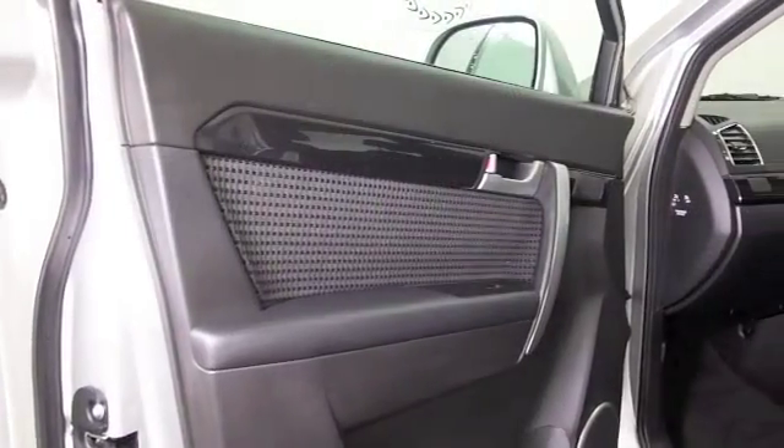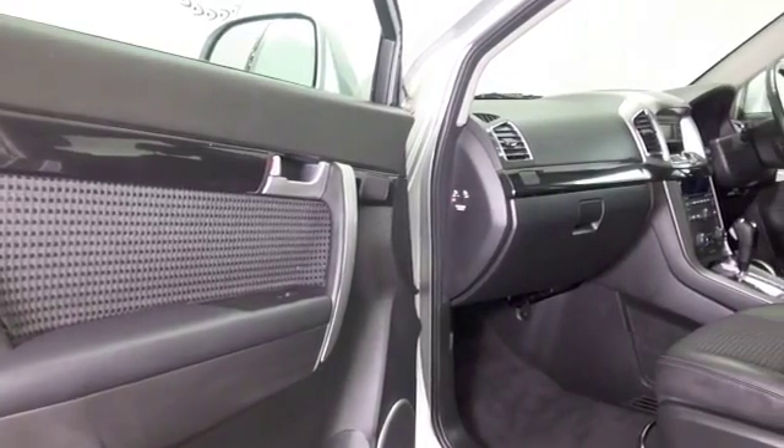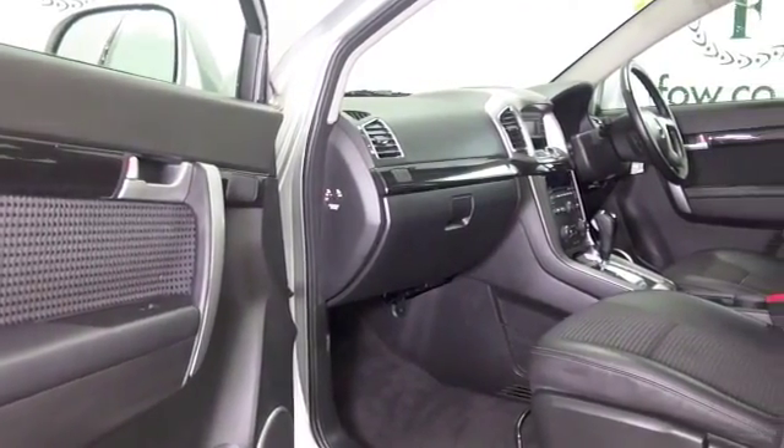Easy to get in and out of, with climate control and parking sensors, Bluetooth, electric windows, and a great set of alloys.